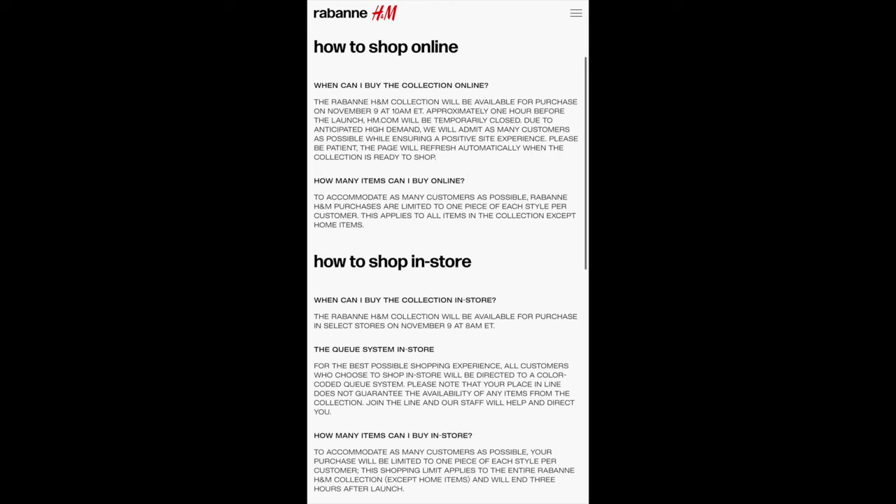How to shop the collection: the Rabanne by H&M collection will be available for purchase on November 9th at 10 a.m. Eastern, online. Approximately one hour before launch, H&M.com will temporarily close. Due to anticipated high demand, they will admit as many customers as possible while ensuring a positive site experience. There is a limit of one piece of each style per customer. This shopping limit applies to the entire Rabanne by H&M collection except home items, and will end three hours after launch.